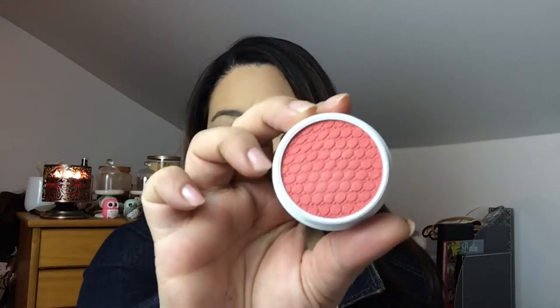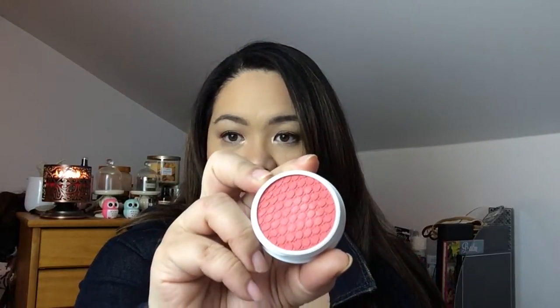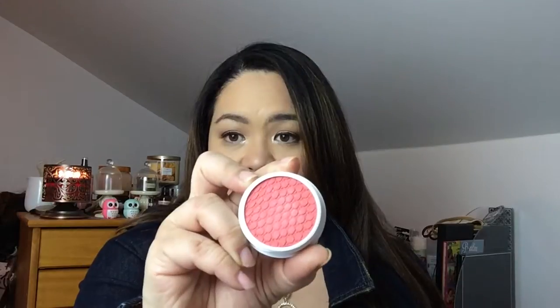The first blush I got is in Fox, and it's this color. It's beautiful, it's really beautiful. It's really hard to swatch because it gets really light when you dab it on your skin, but here it is from the pot itself — it's really, really beautiful. So this is the Fox one.